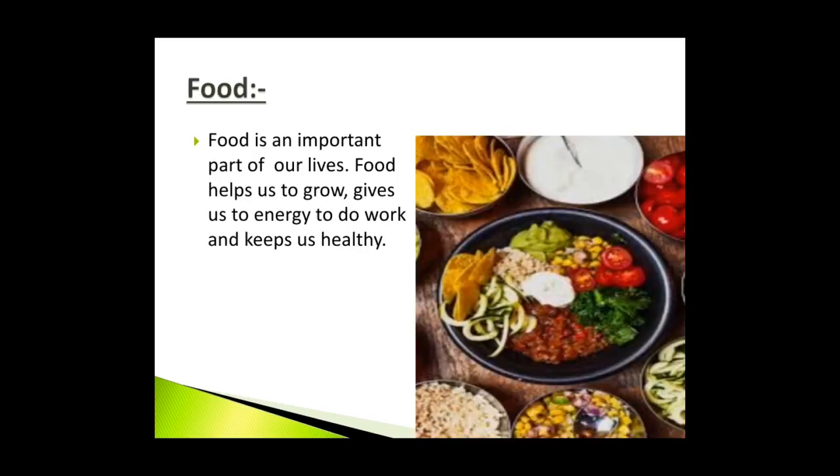Food is an important part of our lives. Food helps us to grow, gives us energy to do work and keeps us healthy. Children, all living things need energy and that energy we get from the food we eat. We get foods either from plants or from animals.